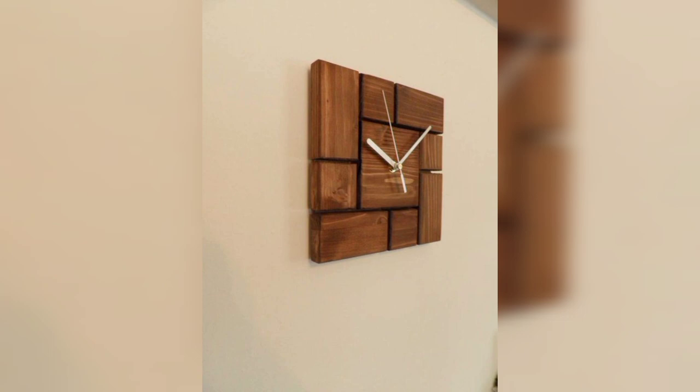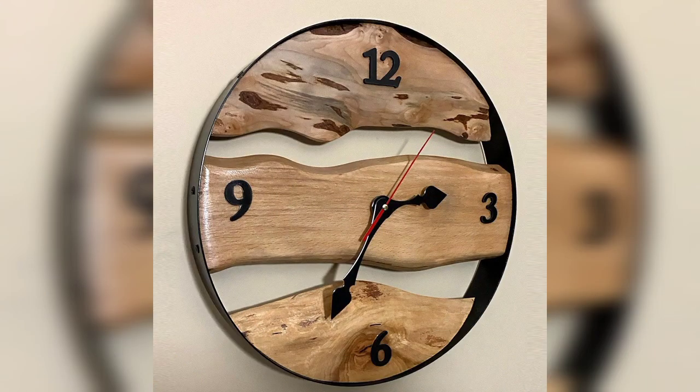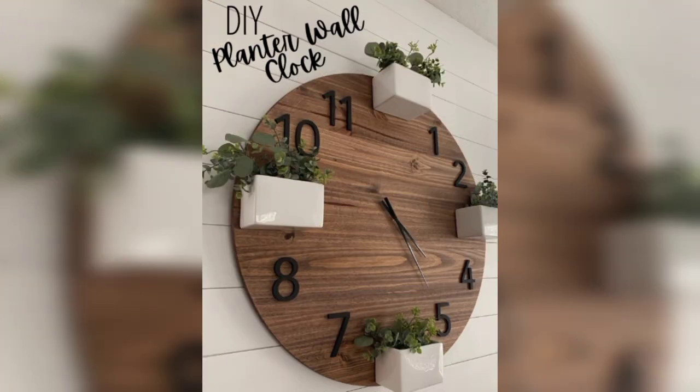Beautiful wooden wall clock ideas. Wooden wall clock symbol, light decorative wall clock, natural. Planter wall clock design.